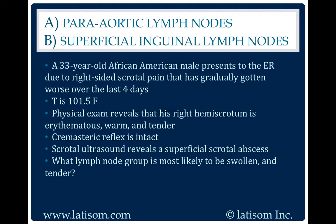Lymphatic drainage from the testes drains to the periaortic lymph nodes, but lymphatic drainage from the scrotum drains through the superficial inguinal lymph nodes.